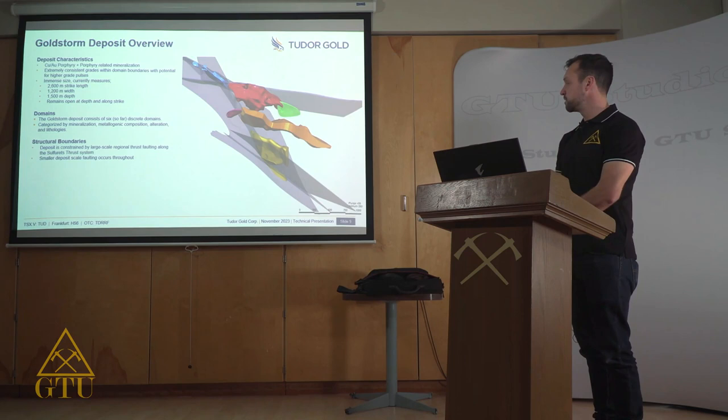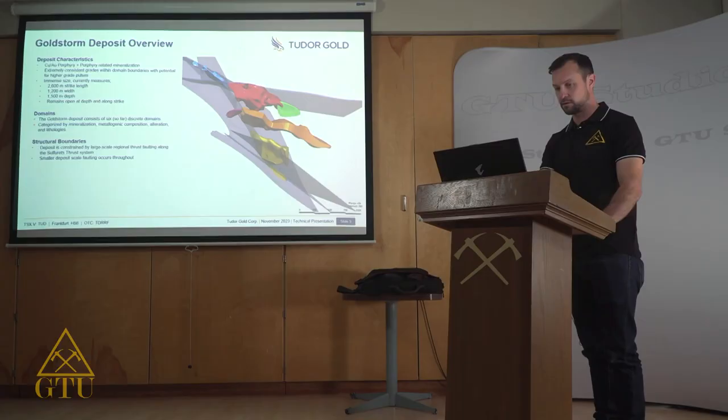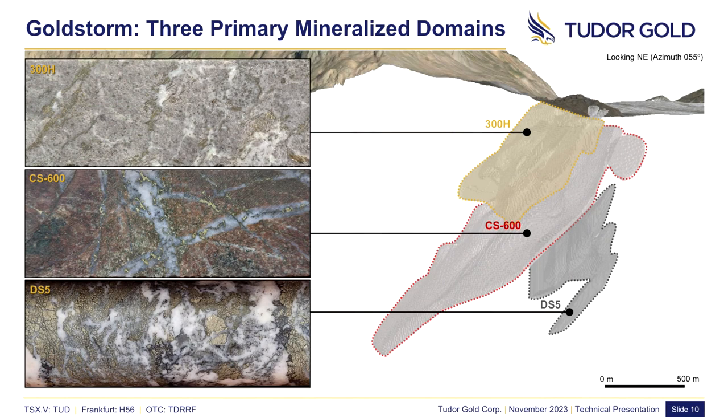Structurally, the deposit is hosted between two large regional thrust faults. These faults converge at an oblique angle, producing an expanding wedge of volume in which the deposit occupies. Additionally, many smaller-scale faults add to the structural complexity. The Gold Storm deposit is primarily contained within three distinct domains: the 300 Horizon, CS600, and DS5.